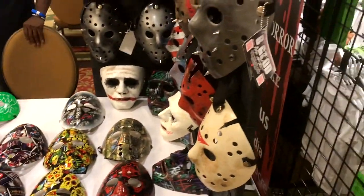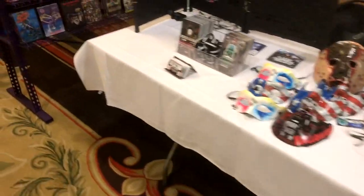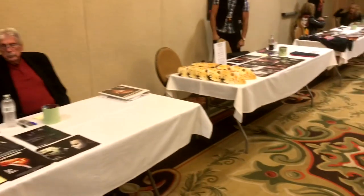Let's see some of the vendor items — a lot of stickers behind me, a lot of pretty cool Jason masks from Be Good. I said CJ, and here's Jim Winburn.